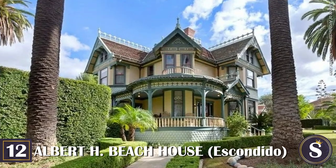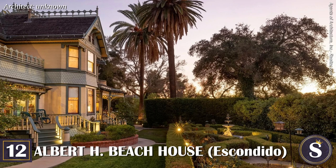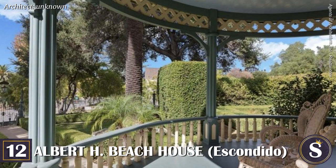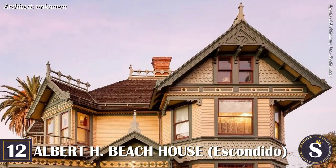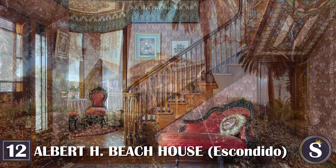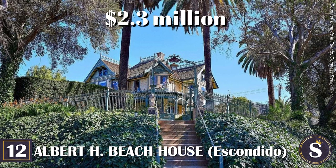Number 12: The Albert H. Beach House. Don't let the name fool you — this two-and-a-half-story Queen Anne home in Escondido is nowhere near the beach. Completed in 1896 for Albert H. Beach and his wife Anna, it features a rounded wraparound porch, perfectly manicured gardens, and a matching Victorian gazebo. The home went through a long string of owners throughout the 20th century and was recently restored to perfection by its most recent owners, complete with modern features. Today the Albert H. Beach House is still a private residence and is currently on the market for $2.3 million.